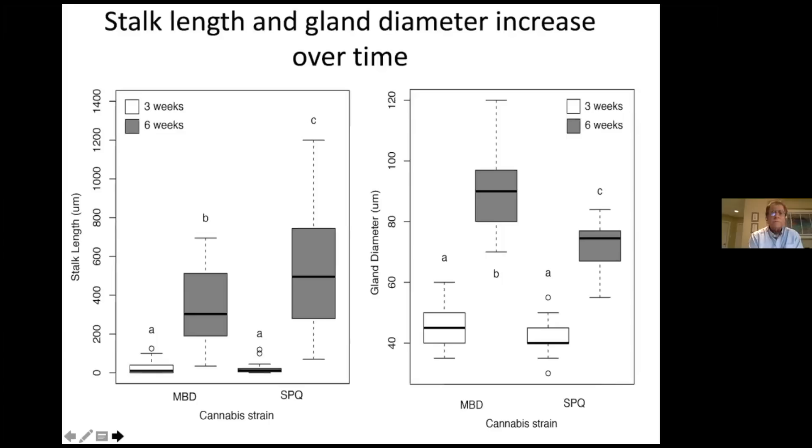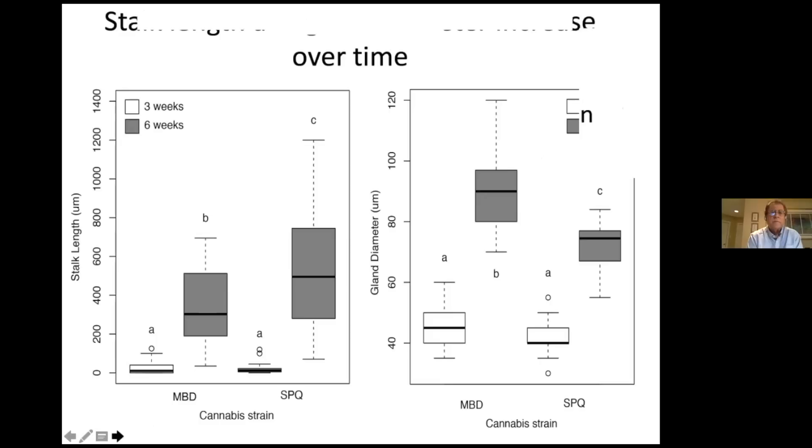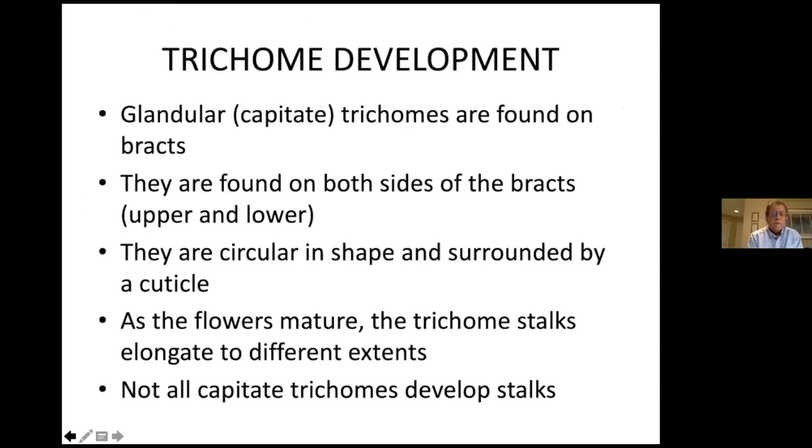We looked at the development of stalks and trichome head size over time. As the flower matures from three weeks to six weeks, there's an increase in the length of the stalk and an increase in the size of the head being formed. Maturation is associated with an expansion of the stalk and an expansion of the head — sort of like that hot air balloon. These trichomes are called capitate trichomes, found on both sides of the bracts. They're circular, surrounded by a cuticle.